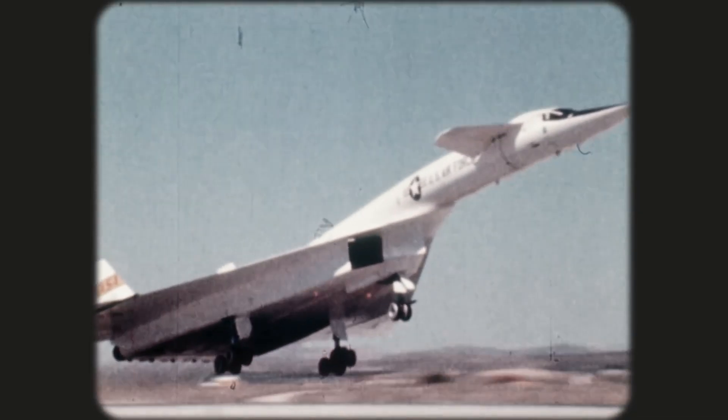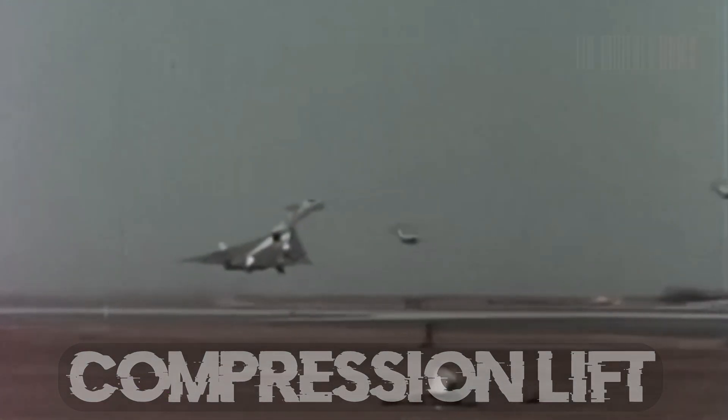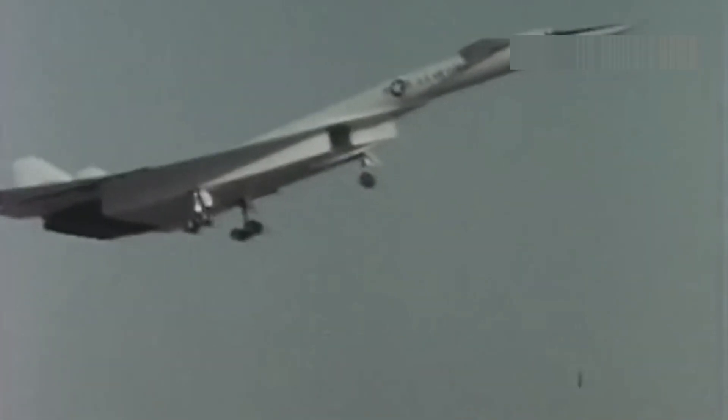These engines were finely tuned for peak efficiency at high supersonic speeds. They were so powerful that the Valkyrie could still cruise at Mach 3 and finish its mission even if one failed. Aerodynamics played a crucial role too — compression lift gave the Valkyrie one of the best lift-to-drag ratios of any manned aircraft, and its variable geometry wings added to its performance, enhancing stability and compression lift.